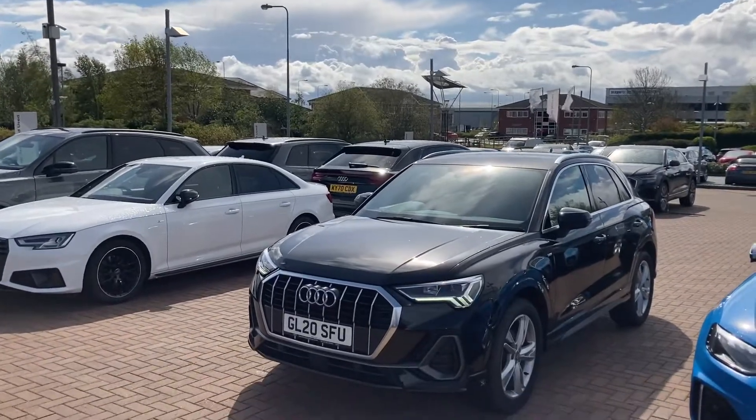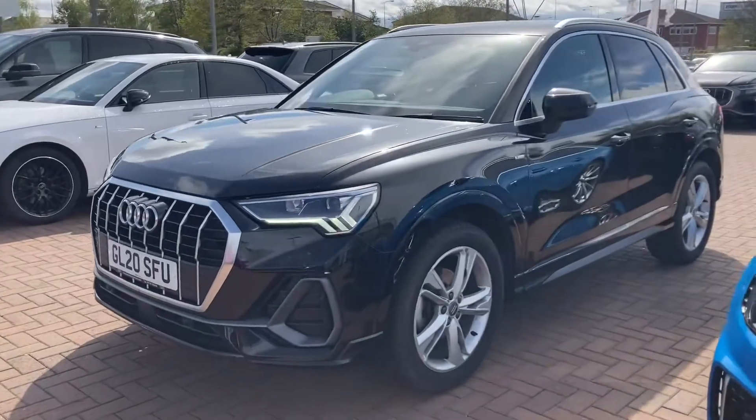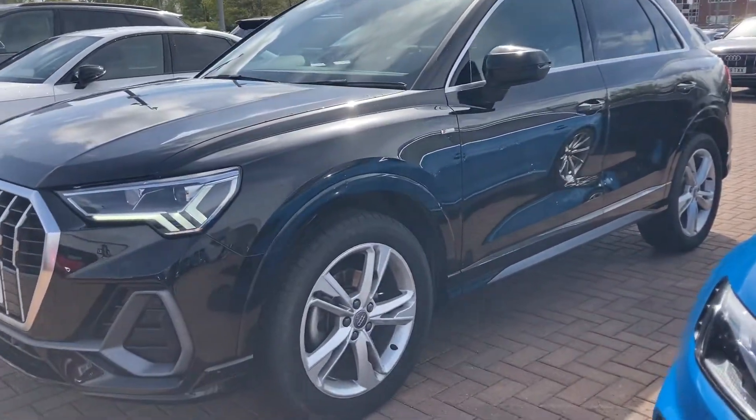Hello and welcome to Stafford LD. This is a stunning Audi Q3 S-Line 35 TFSI 150 PS 6-Speed, which we currently have in stock.